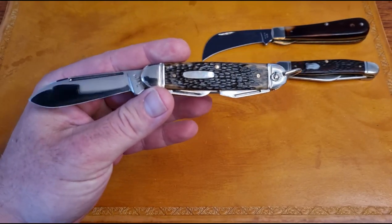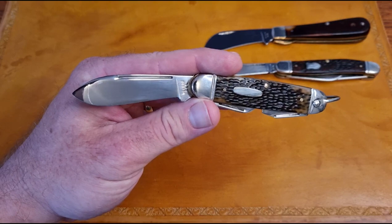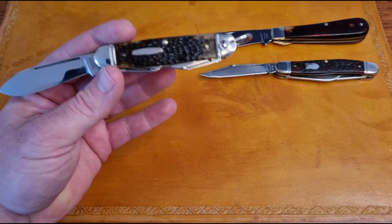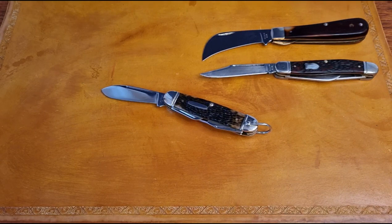After that the Western name was sold to Acme United or something similar. They're still making Western knives but they're produced in Asia. So as far as my prime interest in collecting, it's going to be the Boulder Colorado era — 1911 through 1984 — that's what all these knives here represent.